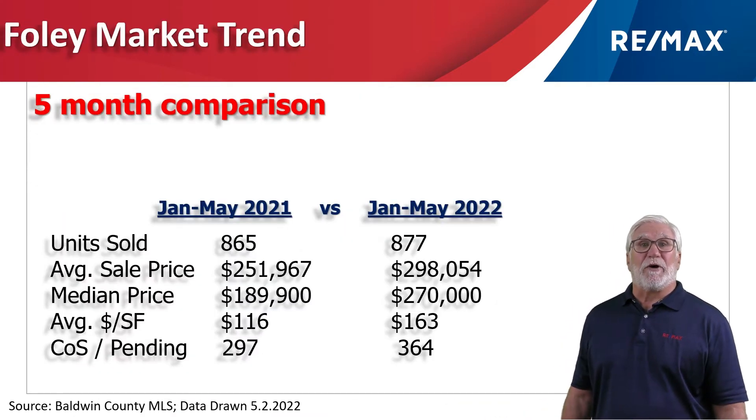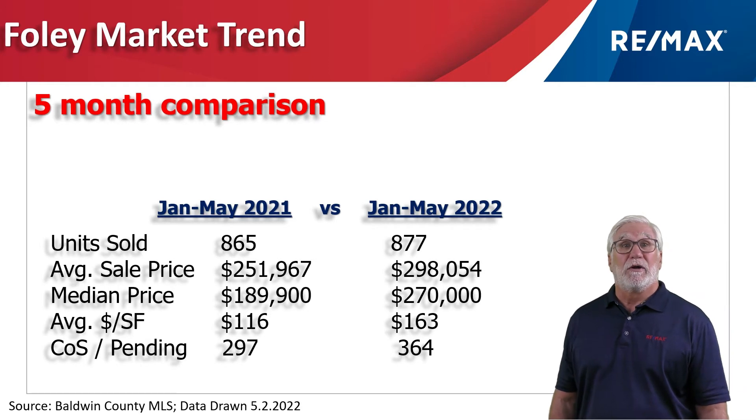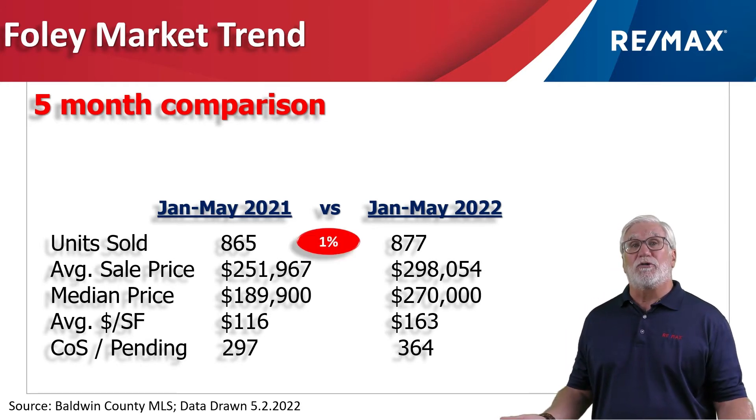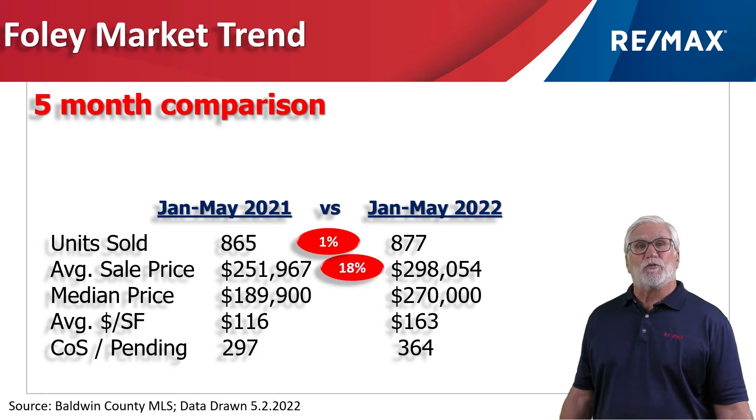This chart shows the first five months of 2022 versus the same time period last year in 2021. Total number of units sold, or homes that sold, was almost identical at 877. The average sales price grew 18% to $298,000.